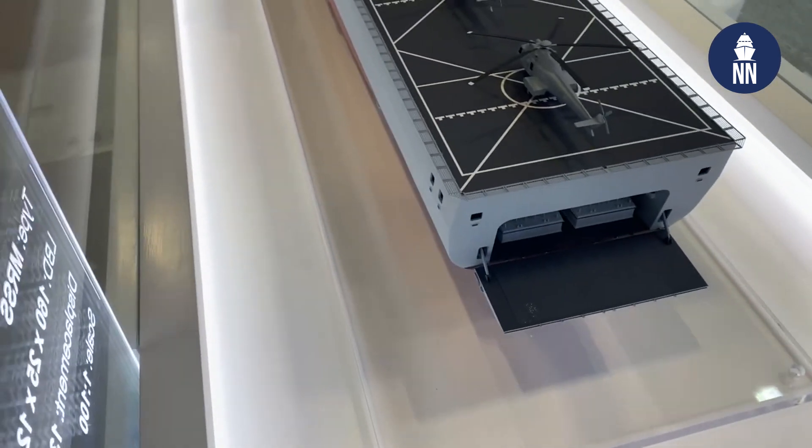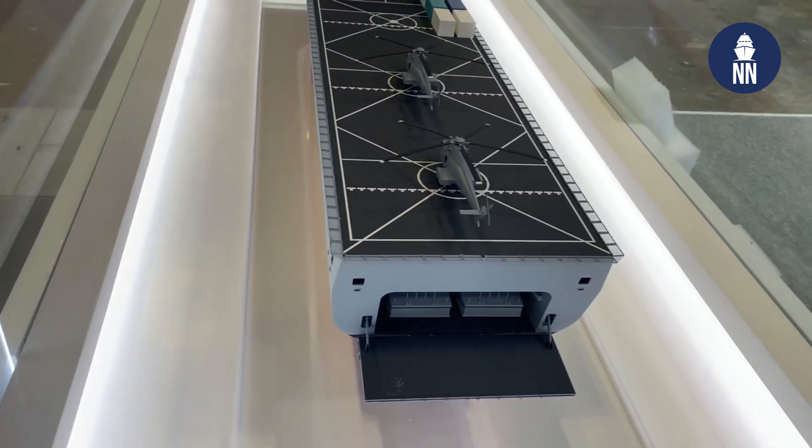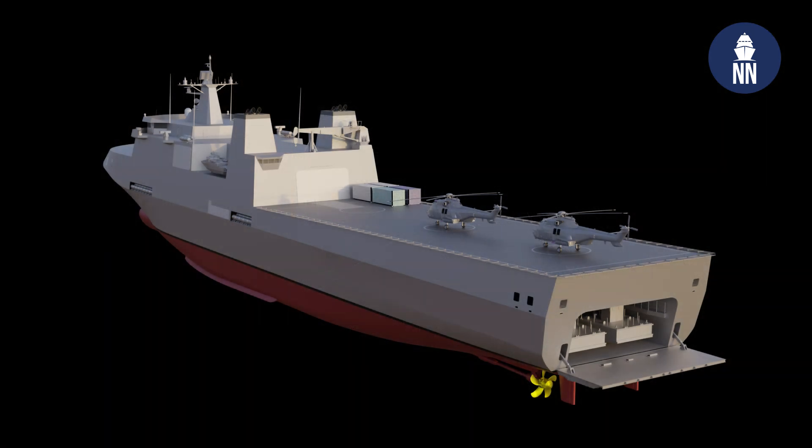A side port ramp and a stern gate provide access to the vehicle deck. The well deck can accommodate landing craft that can be used to transfer personnel, vehicles, and cargo to and from the shore.